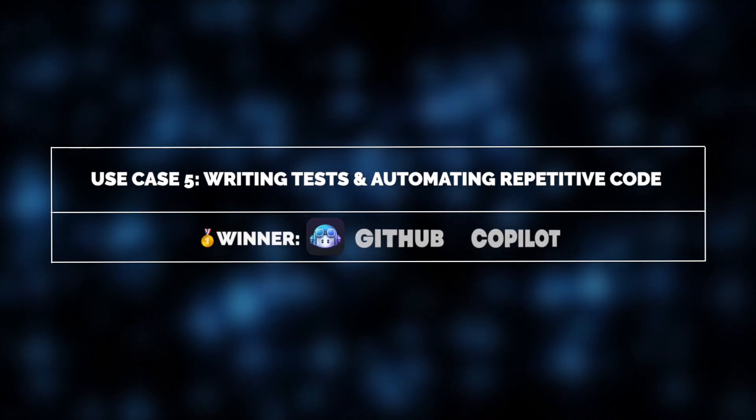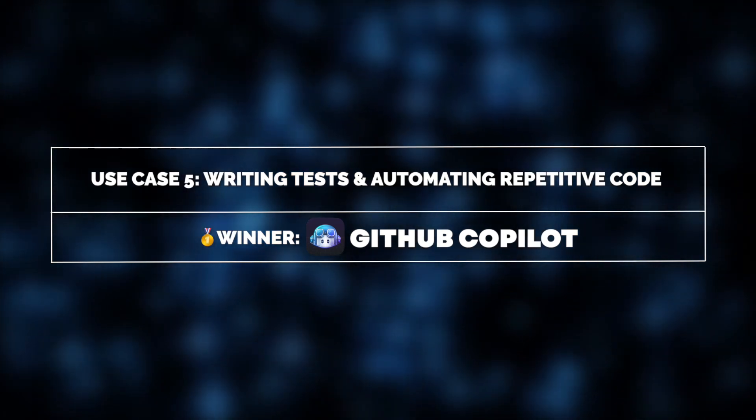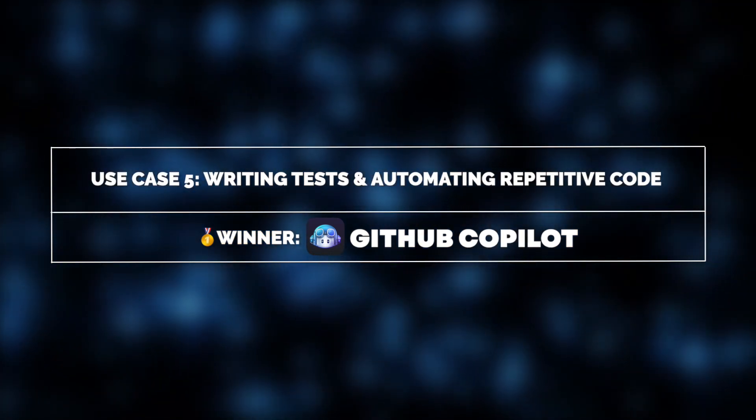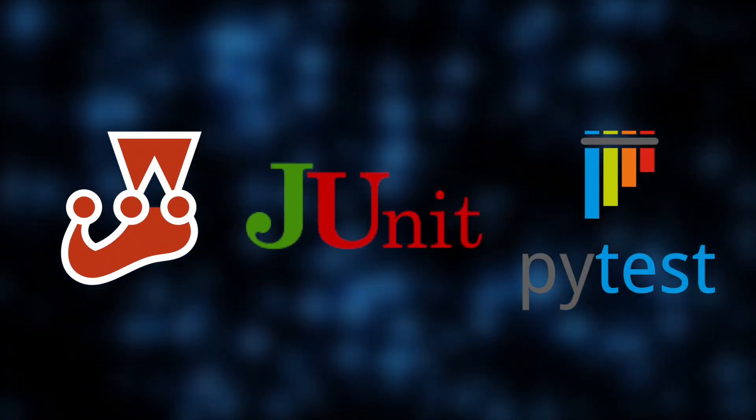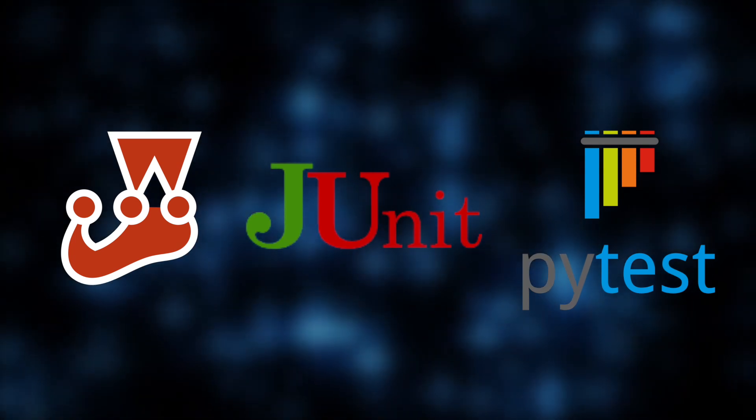When it comes to writing tests, Co-Pilot eliminates a lot of the manual effort. Instead of creating test cases from scratch, it suggests unit tests, integration tests, and assertions for frameworks like Jest, JUnit, and PyTest. This helps Max maintain high-quality code without spending excessive time on test coverage.